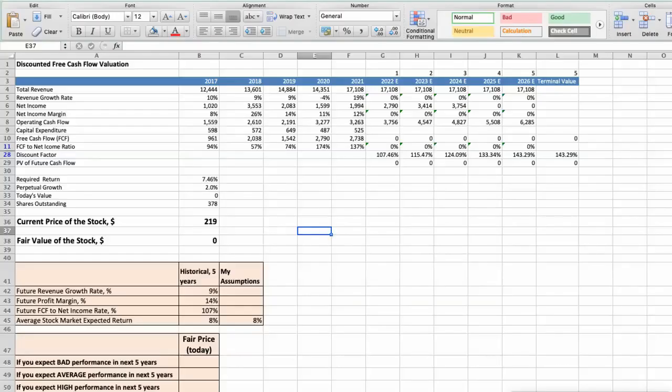First model: discounted free cash flow valuation. This spreadsheet contains financial data we will use for the stock valuation. The average revenue growth rate has been around 9% per year for the last 5 years. The average profit margin has been around 14% per year for the last 5 years. The average free cash flow to net income rate has been around 107% per year for the last 5 years. We expect an 8% per year average stock market return. Let's consider three different scenarios: bad, average, and good.